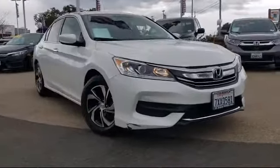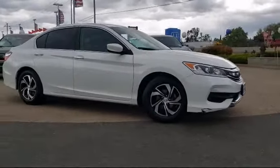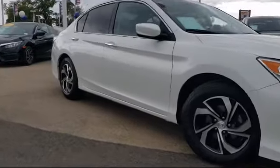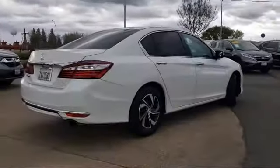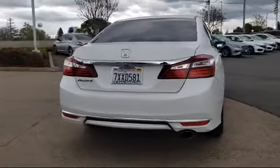It comes equipped with steering wheel controls, alloy wheels, tire pressure monitoring system, keyless entry, rear view camera, air conditioning, traction control, front dual-zone AC, four-speaker audio system, automatic temperature control, and has less than 35,000 miles on the odometer.